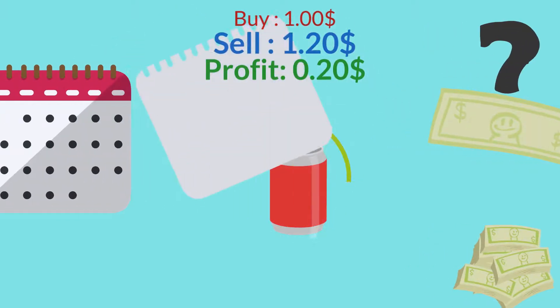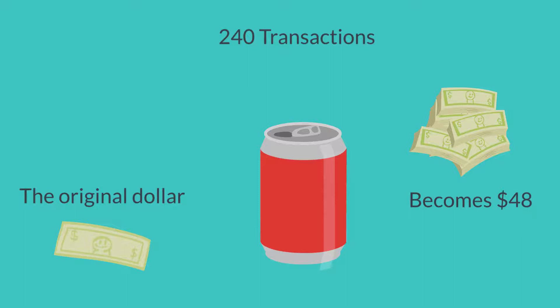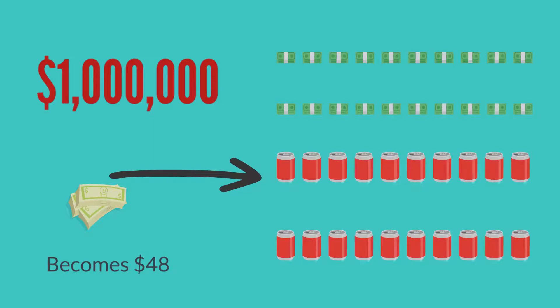Let's say we do this 240 times in a year. That original dollar will be $48 by year's end if we use the profits to buy more cans, and we would actually have more than a million dollars from compounding.